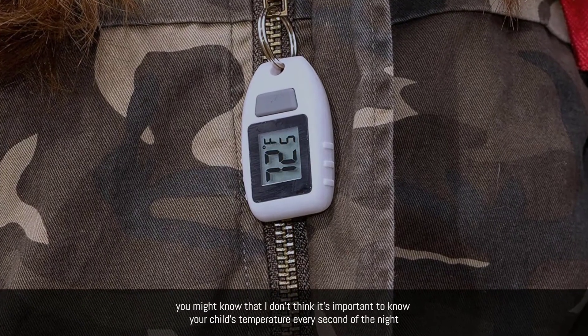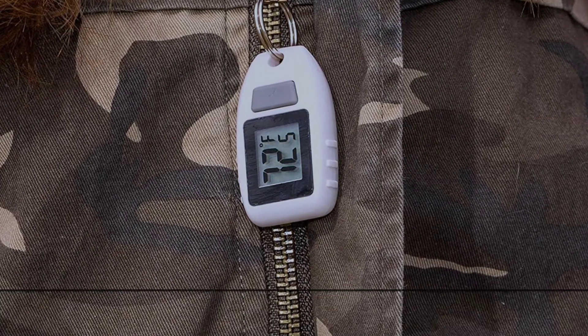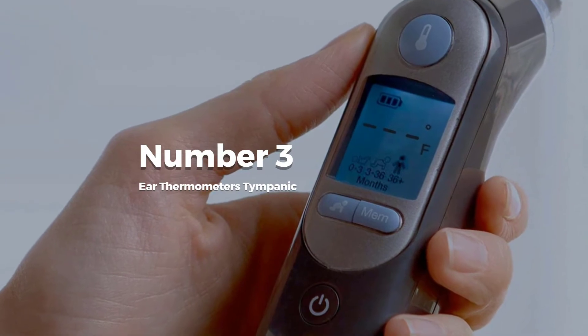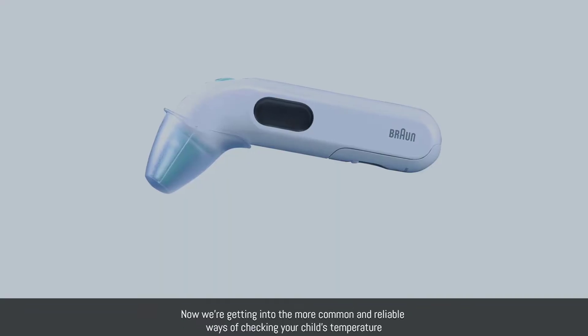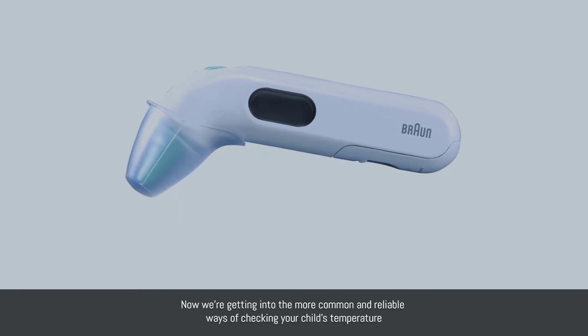On top of that, if you've read anything about fever before — like posts about fever myths — you might know that it's not important to know your child's temperature every second of the night.